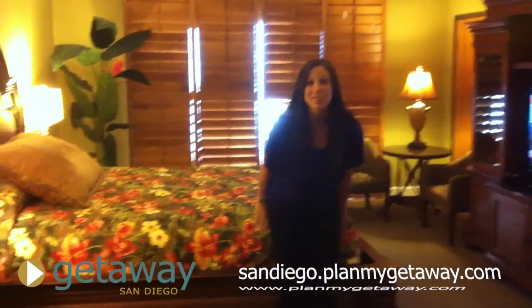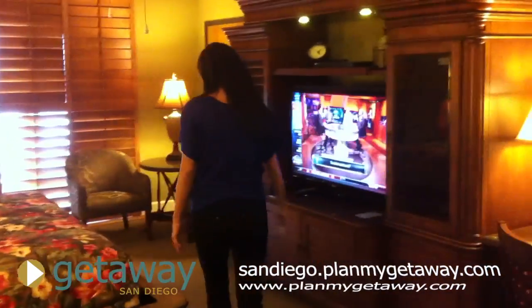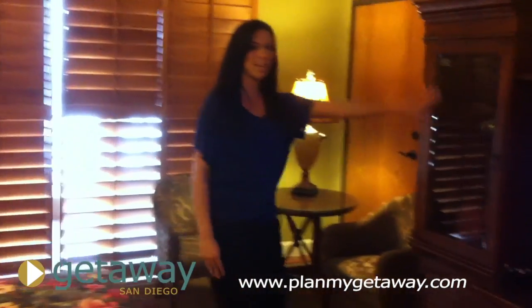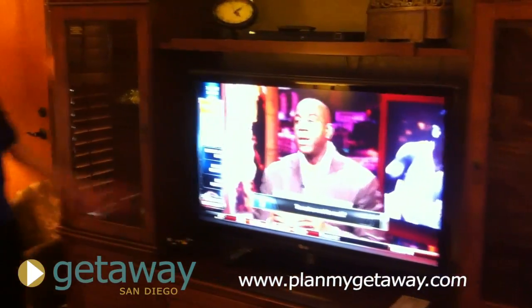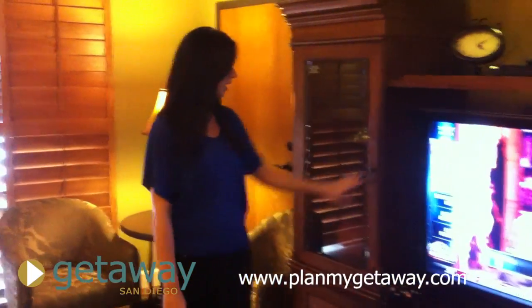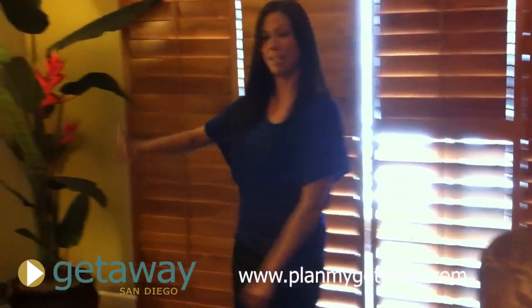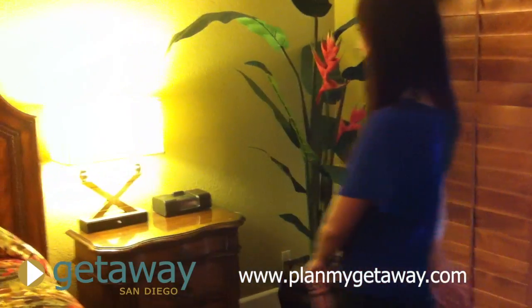Check out this bed — it's so pretty. Got a big flat screen TV and this entertainment center. It's just so intricate and gorgeous. You can even dock your iPod if you need that.